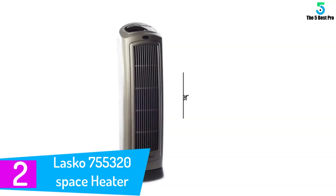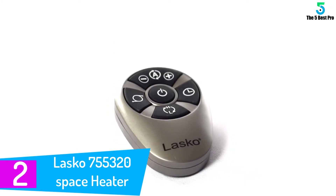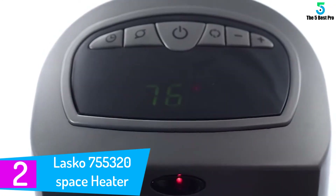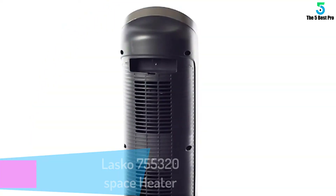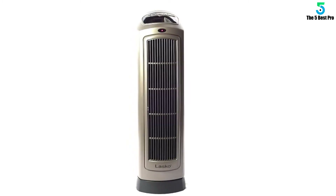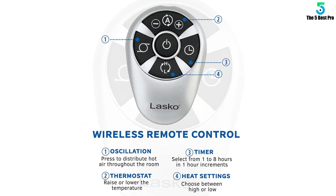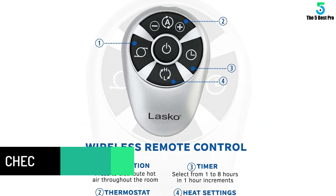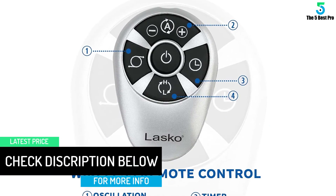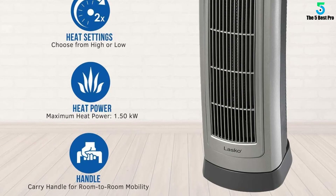At number 2: the Lasko 755320 Space Heater. You do not have to suffer in the cold when you can purchase the Lasko 755320 Ceramic Space Heater to keep your home and office warm during the cold season. This unit comes with an impressive 1500 watts that ensure space is heated efficiently. With this unit, you can forget about the noisy space heater and embrace a silent yet high-quality heater. We also love the natural controls that make it super easy to use, facilitated by an electronic thermostat that comes with two heat settings. Besides, this unit comes with multifunction remote control, overheat protection, as well as a cool-touch exterior.